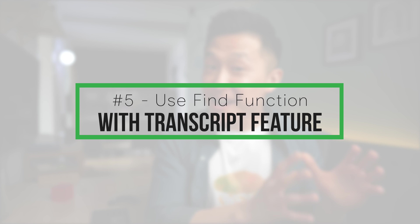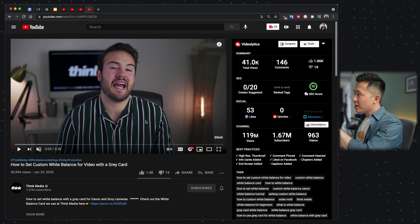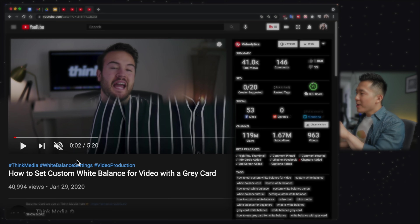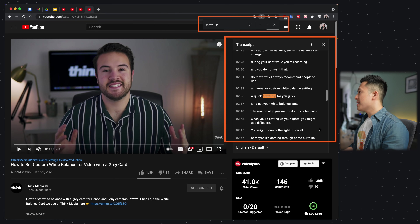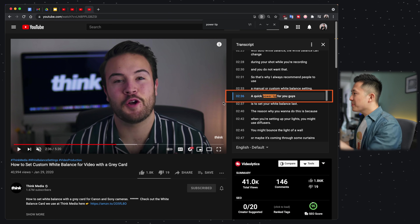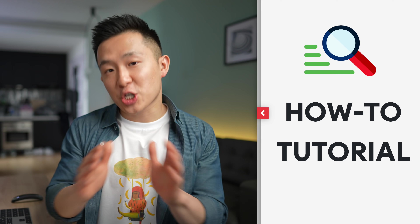YouTube tip number five: using the Find function with the transcript feature. I watched a Think Media video on changing white balance settings on a camera a few months ago, and there's a power tip they shared that I want to revisit — but I don't want to waste another five minutes. So I click the three dots, click 'Open Transcript,' press Command+F to bring up the Find function, and type in 'power tip.' It finds those exact words, and by clicking that row, the video jumps to that specific moment, saving a bunch of time. This transcript and Find combination is very powerful for how-to or tutorial videos where you just want to reference a small portion.